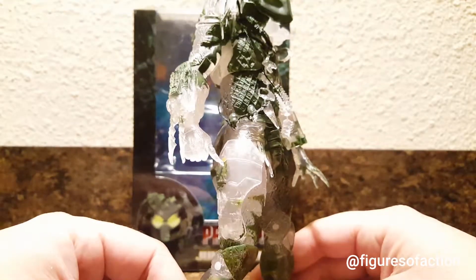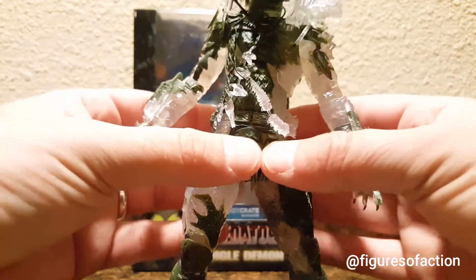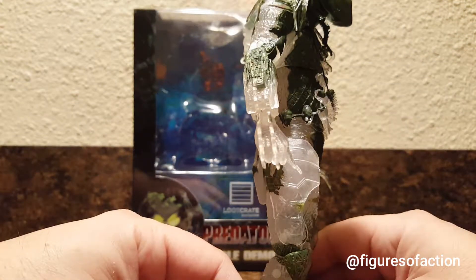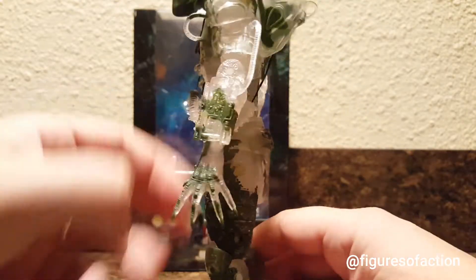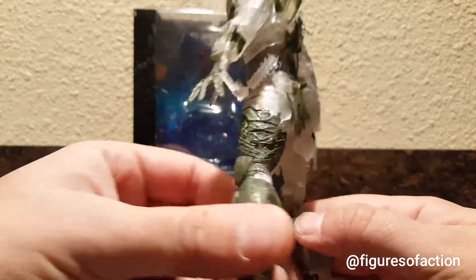He does have the new updated articulation that NECA was using the last time I collected Predators. I think one of the last series I got was that Kenner Wave that had Ghost and Spiketail and Stalker. He has a very similar, if not the same, articulation to those guys.